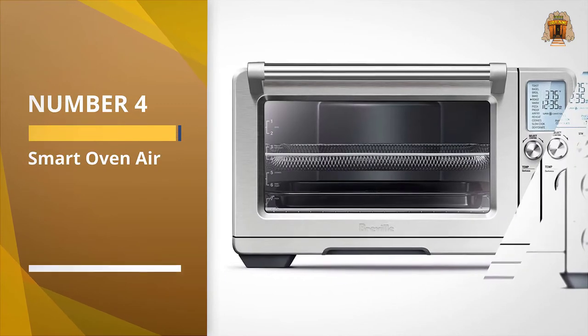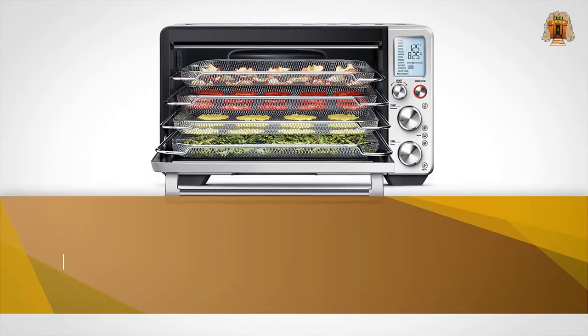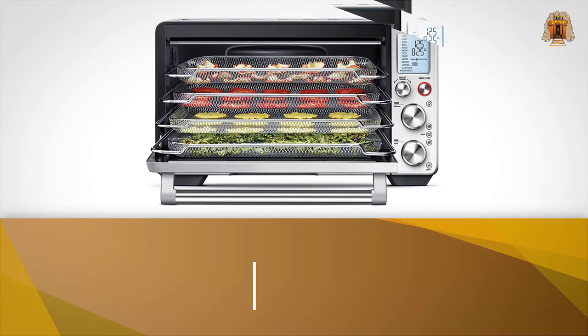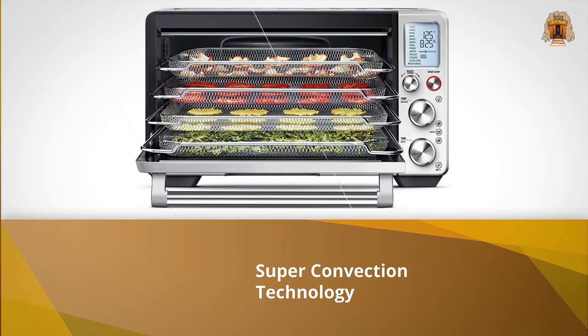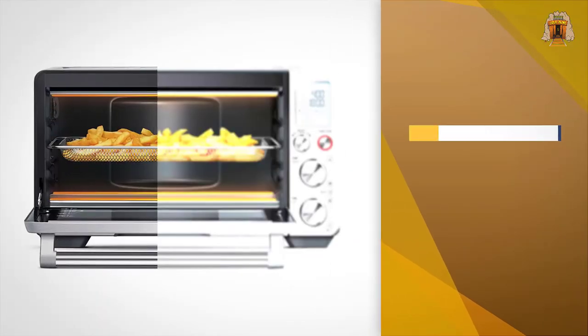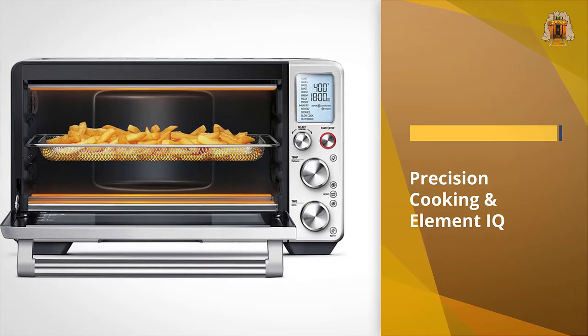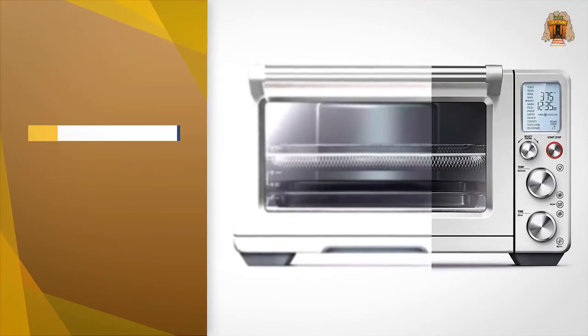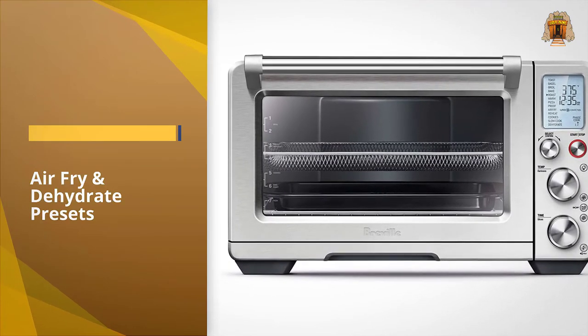Number 4: Breville Smart Oven Air. The Breville Smart Oven Air is equipped to air fry and dehydrate on four different racks at once, with additional racks sold separately. It can come with two racks, most come with one, and can fit a 14-pound turkey. The control panel is very easy to use and all the settings are clearly spelled out so you don't need to keep the user guide handy.